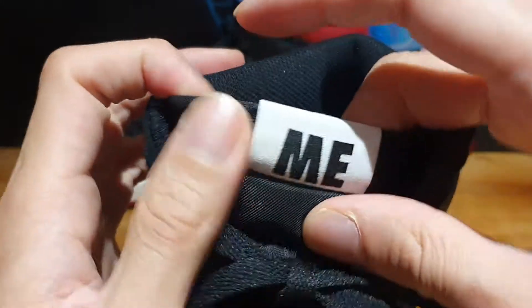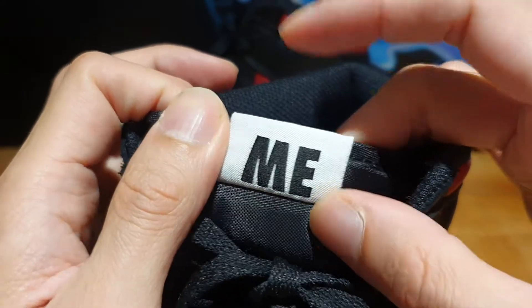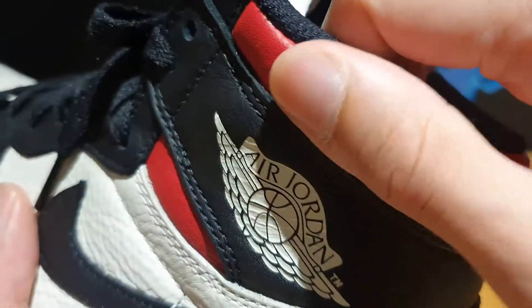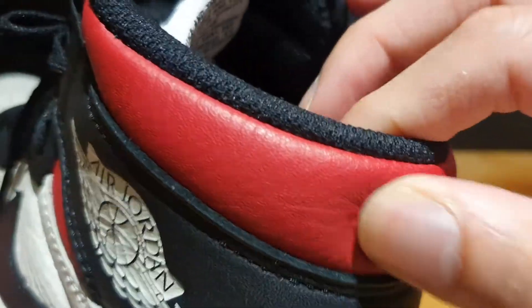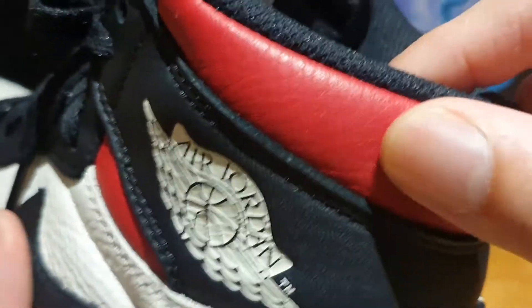Towards the top of the shoe, you've got those black cotton laces, and the eye stay is that black pebble leather — even that area is very smooth. On the top of the tongue, there's a black nylon tongue. On the tongue tab, instead of Nike Air branding, you've got the letters 'ME' printed in black against a white tongue tab. On the side of the ankle area, you've got that varsity red tumble leather, and what's really crazy about this ankle part is it almost feels like a cushion — it's so smooth and very plush.